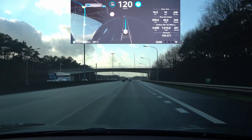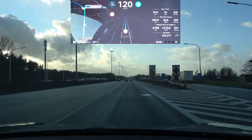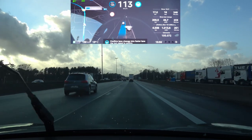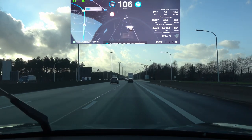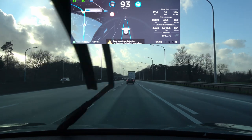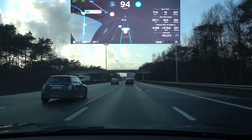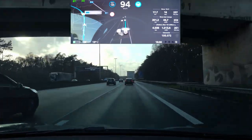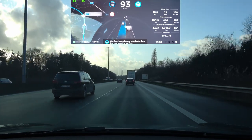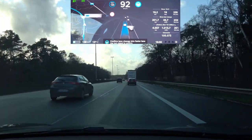One thing I noticed is that the navigate on autopilot 'poor weather detected' feature is not based on actual weather sensors. If I turn on the wipers at full speed, it cancels the lane change and says 'poor weather detected.' It appears to be based on the mechanical motion of the wipers running continuously for about 10 seconds — not on a deep rain neural network.